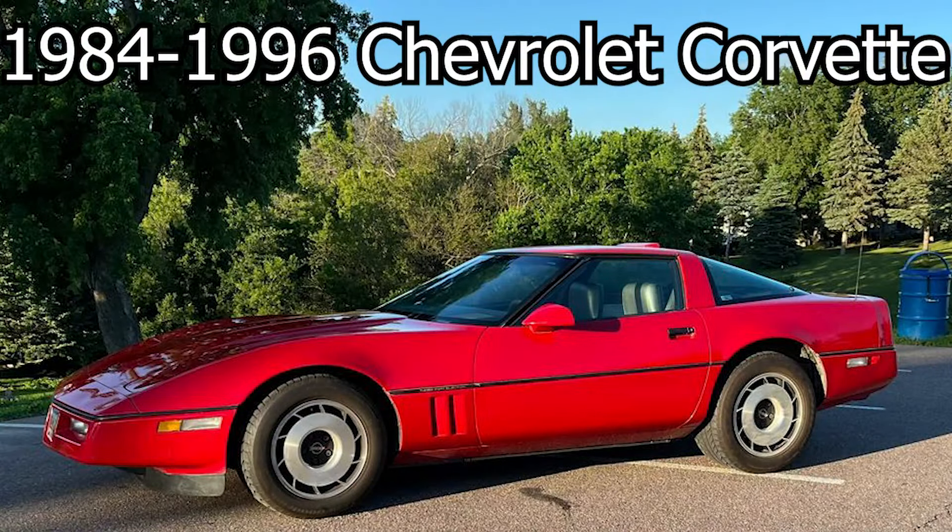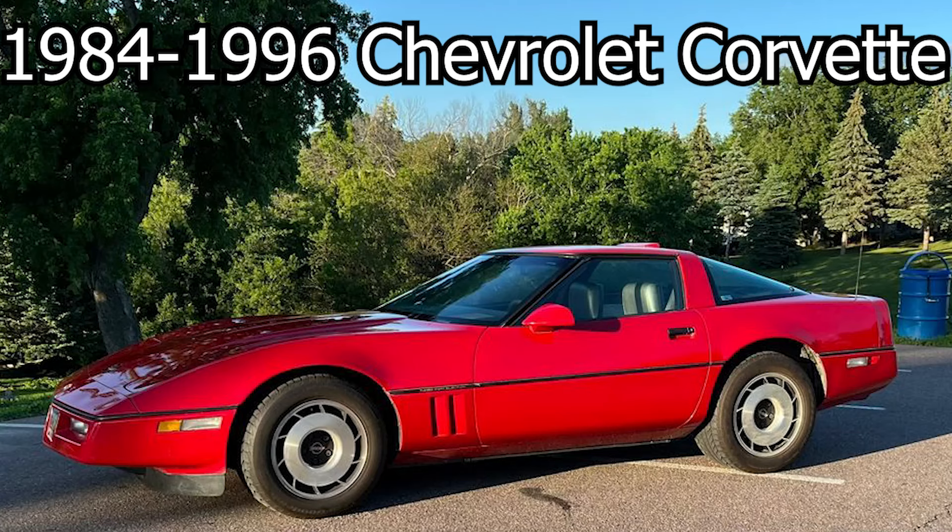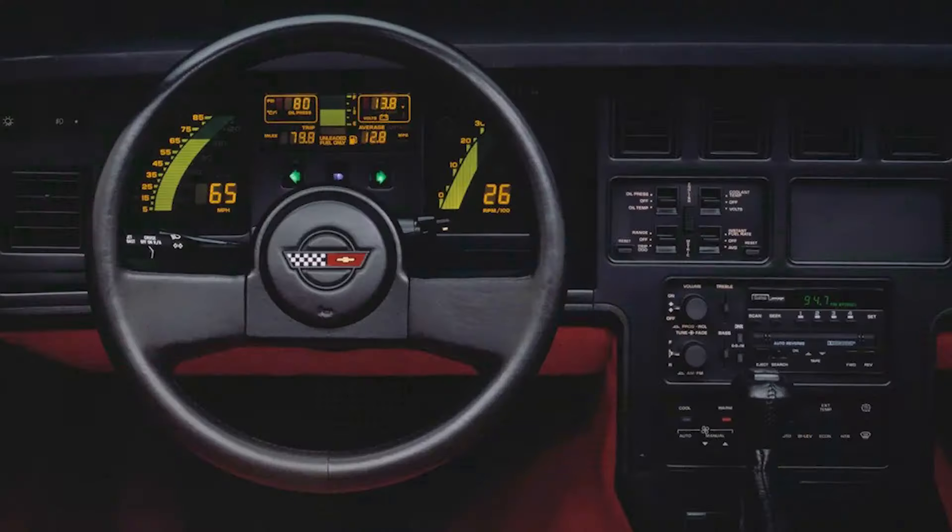Going to the 80s and 90s, for under $10,000 you can buy the fourth generation Corvette. These came in convertible style or removable hardtop style, featuring peak 80s styling with the pop-up headlights and a wedge shape to it as well. It also features digital gauges in the interior, which is also shaped like a fighter jet.